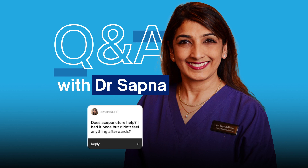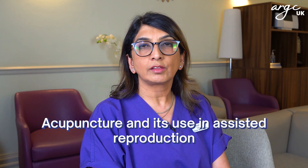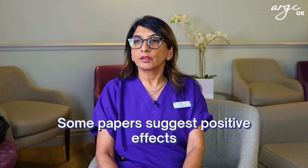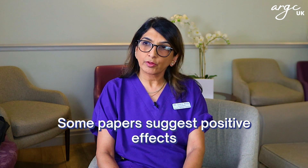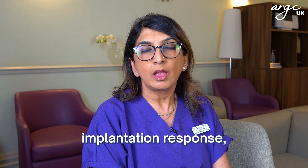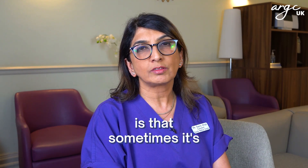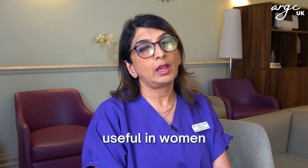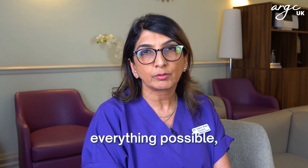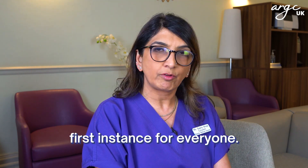Does acupuncture help? I had it once but did not feel anything afterwards. Acupuncture and its use in assisted reproduction is quite controversial in terms of outcomes. Some papers suggest positive effects in terms of blood flow to the uterus and ovary, implantation, and response, but others do not. We tend to suggest it is sometimes useful in women with repeated unsuccessful cycles where you want to try everything possible, but it's not something I would recommend in the first instance for everyone.